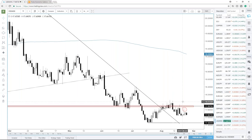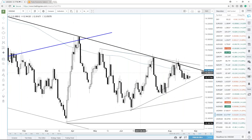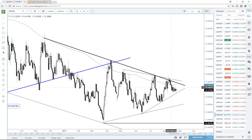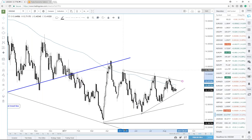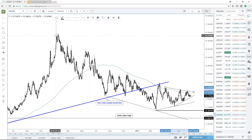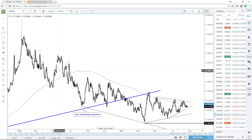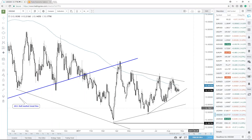Dollar/ZAR doesn't have the cleanest picture in the shorter term but we're certainly getting bottled up. We've got this downtrend since the big spike high back in January of last year, and a nice wedge is forming. Dollar/ZAR is poising itself for a big move. You want to wait for it to break, of course, but in line with this trend the next move would likely be to the downside.